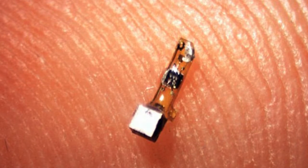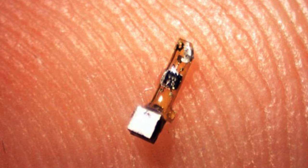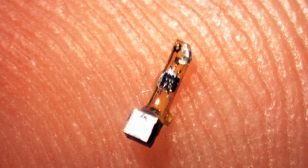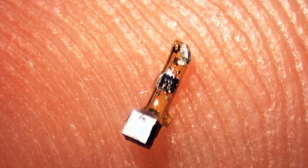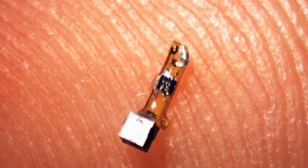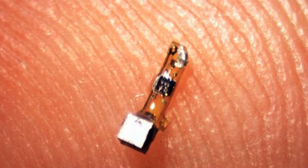You can almost think of it as sort of an internal, deep-tissue Fitbit, where you would be collecting a lot of data that today we think of as hard to access, said Michel Marbez, an associate professor of electrical engineering and computer science at the University of California, Berkeley.